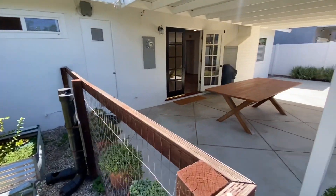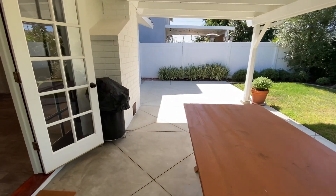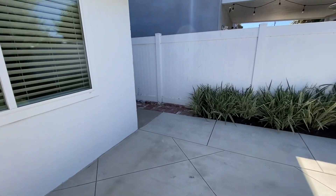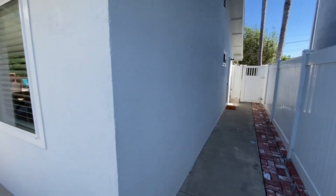The home has newer windows and upgraded electrical. Along the side of the house, there's a door off the kitchen and a little outdoor shower area.